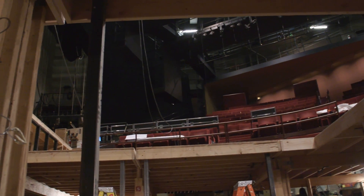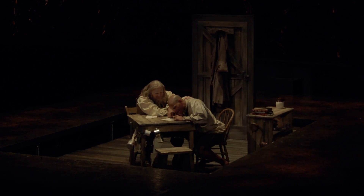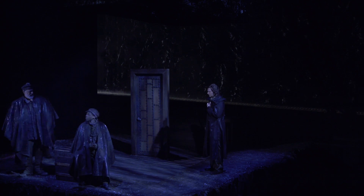We have a system working from downstage to upstage where we have three elevators in the floor. These three elevators basically help us get through all the 27 or 28 some odd scenes that exist for this show, and every time there's a new scene we have elevator moves that go up and down.